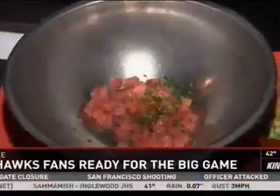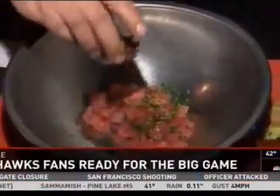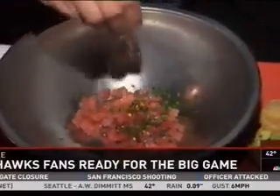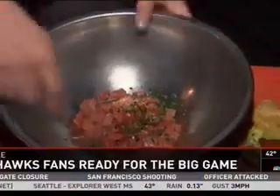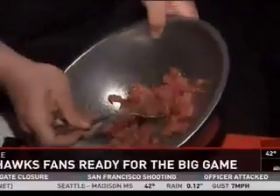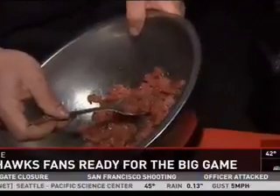Chives for color, a little red chili for heat — we're going spicy today — and a little bit of salt just for flavor. Give it a mix, roll it around. Have you ever cooked on the street in front of CenturyLink before? This is my first time — pretty cool, playoff game day.